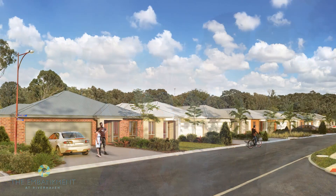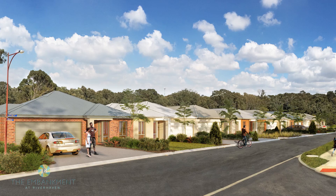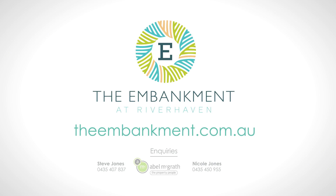Be a part of something unique and special at the Embankment Riverhaven. Visit theembankment.com.au to discover more.